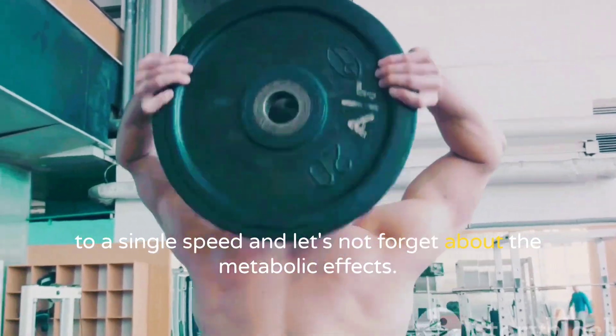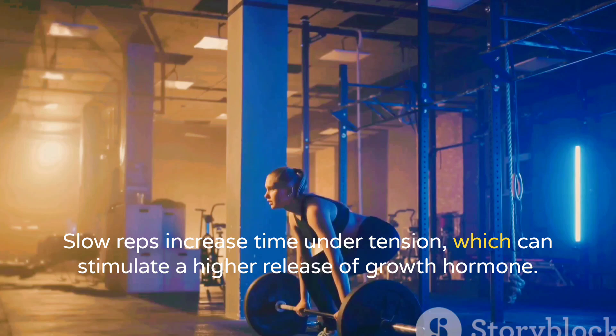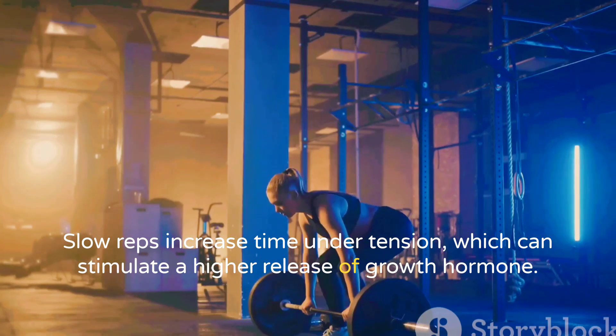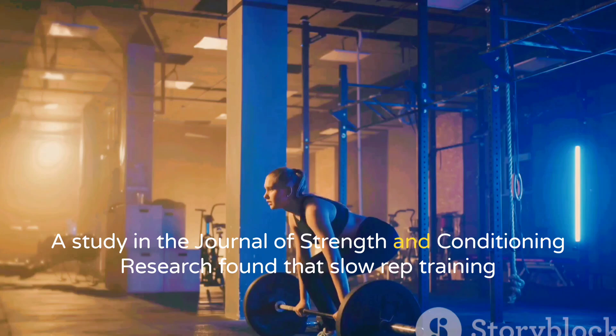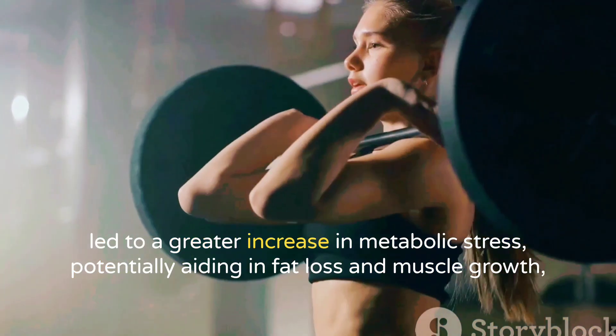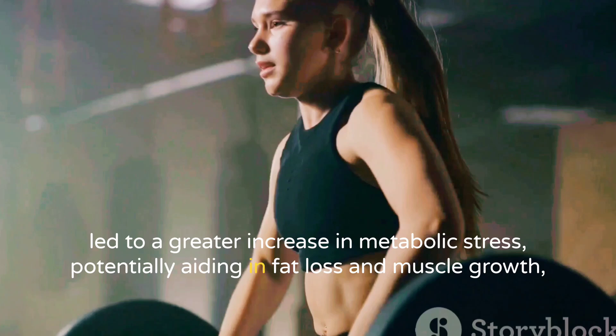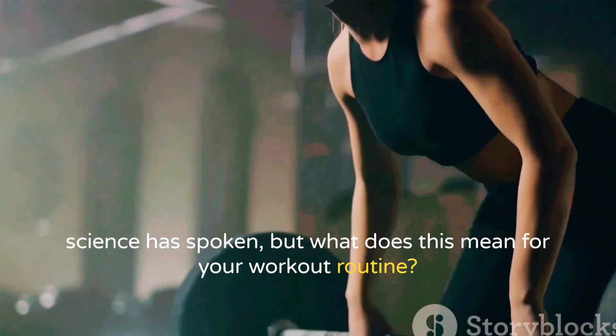Let's not forget about the metabolic effects. Slow reps increase time under tension, which can stimulate a higher release of growth hormone. A study in the Journal of Strength and Conditioning Research found that slow rep training led to a greater increase in metabolic stress, potentially aiding in fat loss and muscle growth.